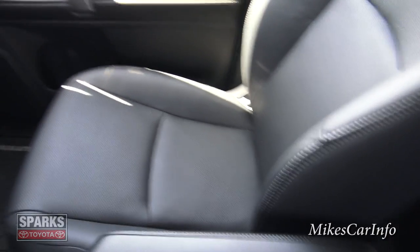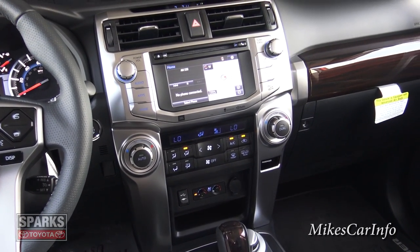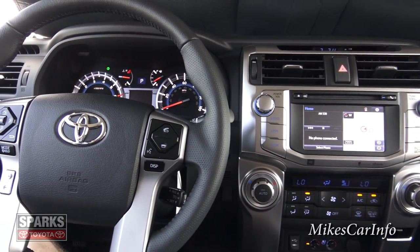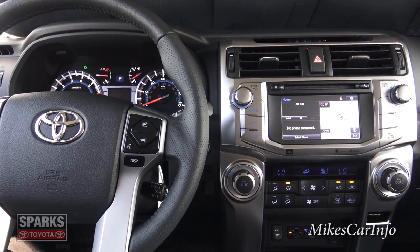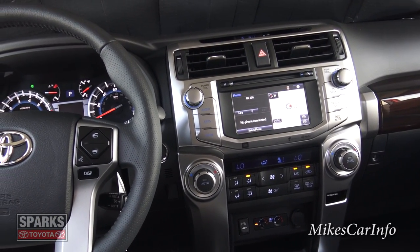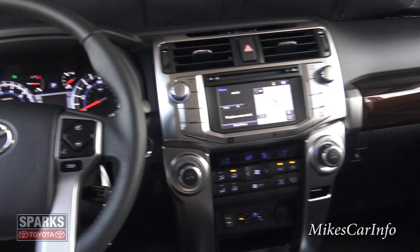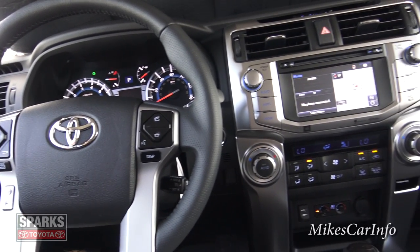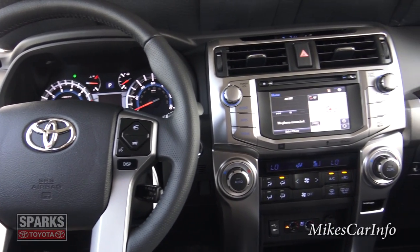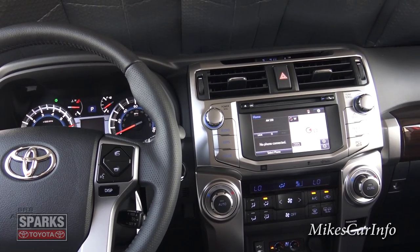This is a really amazing vehicle. There you have it — 2015 Toyota 4Runner Limited. This is kind of the fancy version, so if you have any questions or comments, or any experience with this vehicle, let me know in the comments. The intention of these videos is to add value to your shopping experience or just your curiosity. If you're thinking about buying one of these, please make some comments and ask questions — it really helps other people out. Thanks for watching, and thank you to Sparks Toyota for allowing me to show off this awesome vehicle. I'll see you next time.